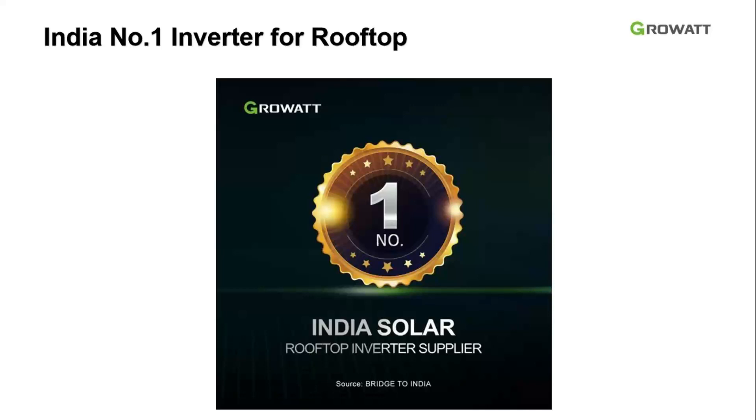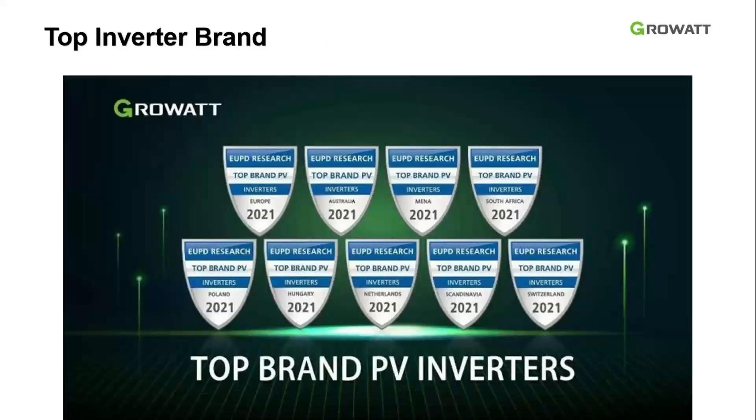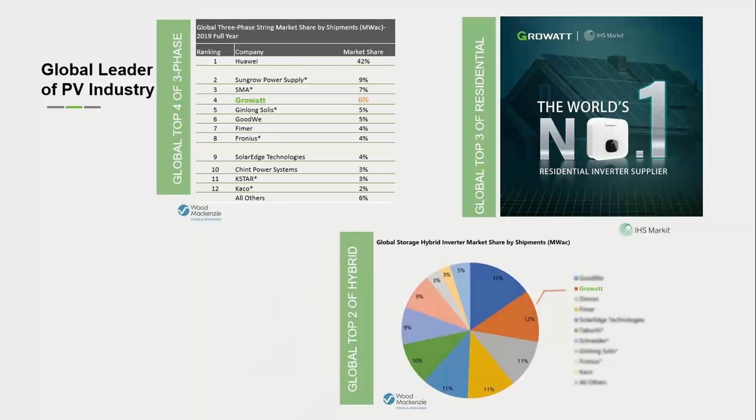For the Indian rooftop segment in 2019 and 2020, per the Bridge to India report, GrowWatt ranked number one for inverter supply with a market share of more than 18%. Internationally, per UPD Research Lab, GrowWatt holds the best inverter PV brand certification in more than 9 different countries. In 2021, per IHS market report, GrowWatt ranks number one for string inverters in the residential segment with more than 16% market share worldwide. For three-phase string inverters, we rank number four with a 6% market share globally.